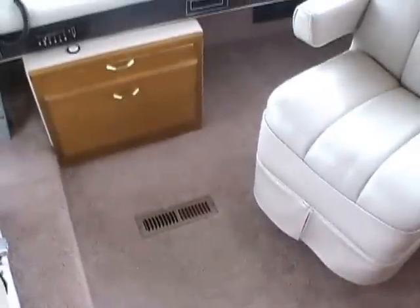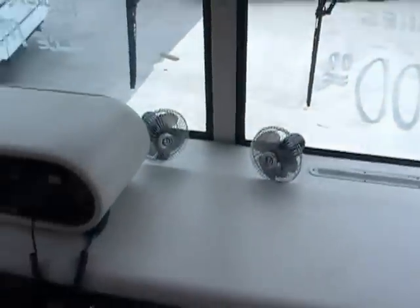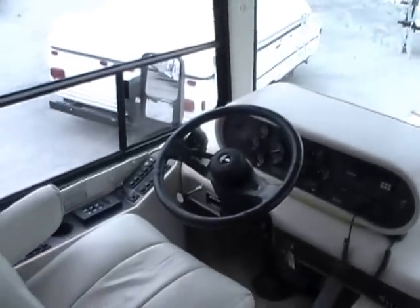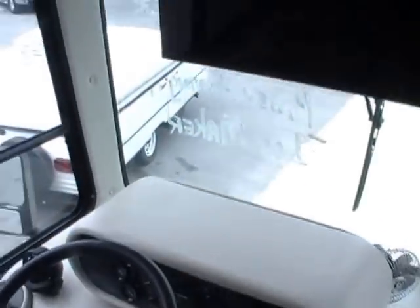Probably the most comfortable FlexSteel chairs I've ever sat in — they're leather and power. They swivel around to give you more seating area. Look at the carpet in here — no smoke, no odors, no stains, no water marks. This RV has no signs of leaks and the way it's built, I doubt it will ever leak. Just a very nice cockpit area. It's got the carpeted headliner, just like the Holiday Rambler does.